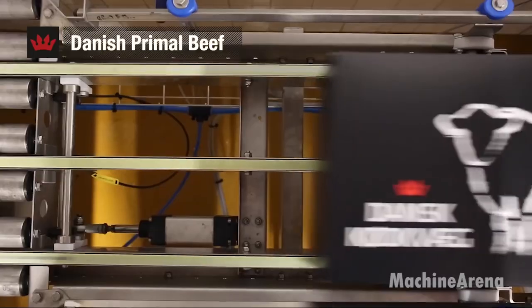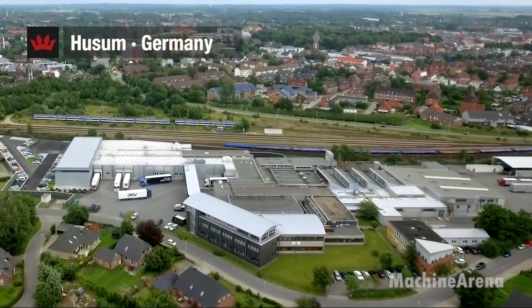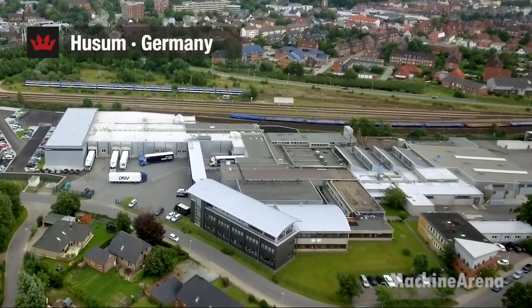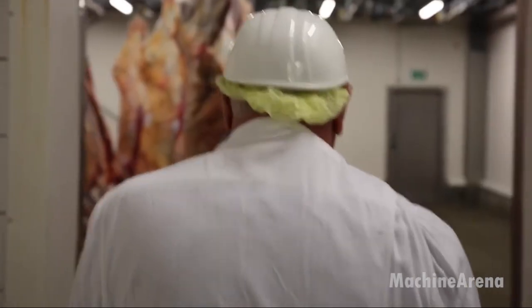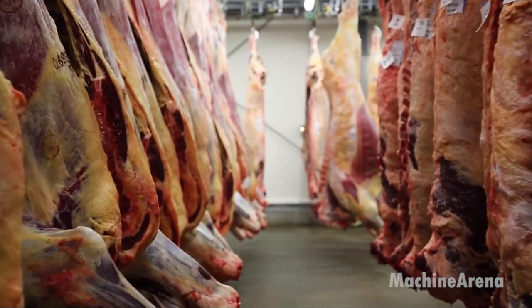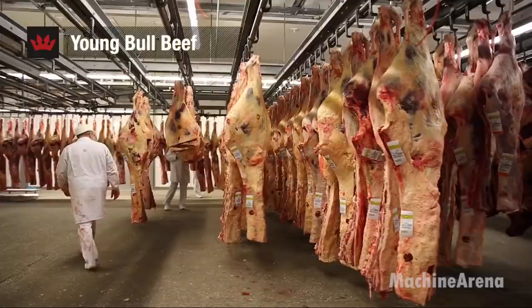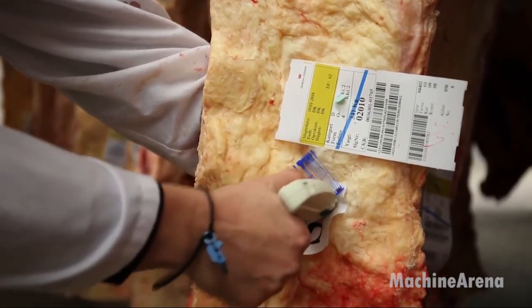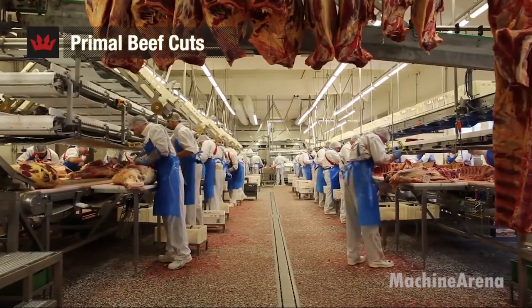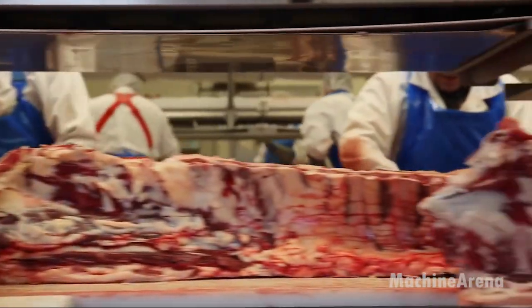From my perspective as a marketing director in agriculture, this is where trust is earned. Consumers rarely see these environments, but facilities like this form the backbone of the beef supply chain. They connect farms to retailers, support rural economies, and deliver consistent products to millions of households. As we move forward in the video, keep this structure in mind — the same principles of control, efficiency, and animal management carry through every part of modern livestock production.